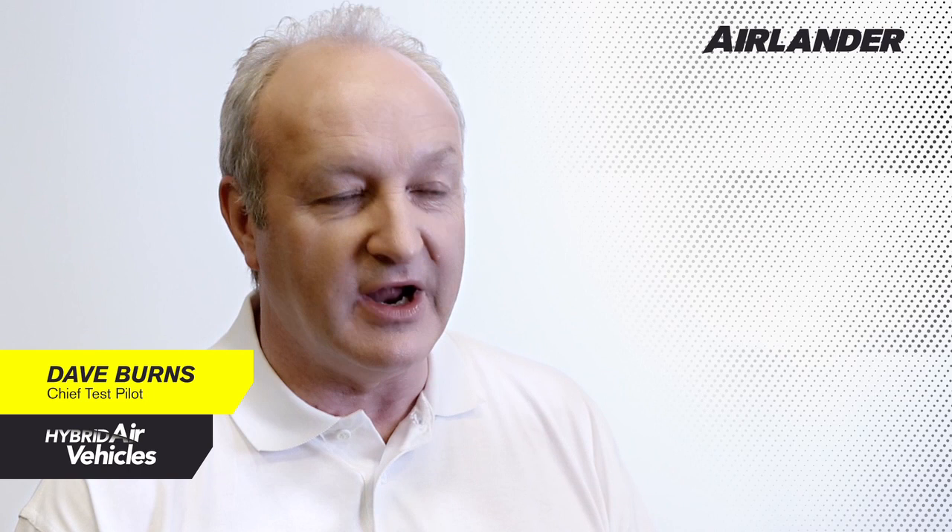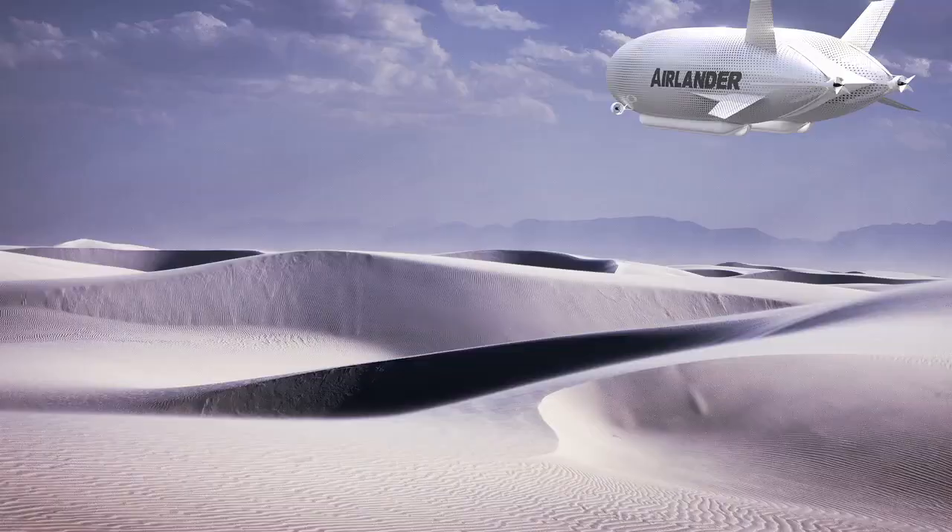The Airlander is a bit of a delight to fly because it has the characteristics of both an aircraft and an airship. Taking off is really quite spectacular — there's a lot of power. As soon as it starts to move, it very quickly accelerates and becomes airborne in a much shorter distance than any conventional type of airplane.